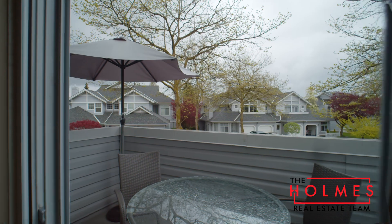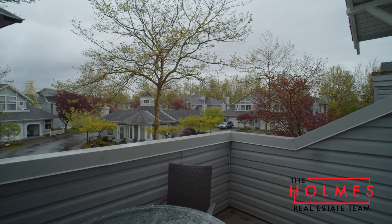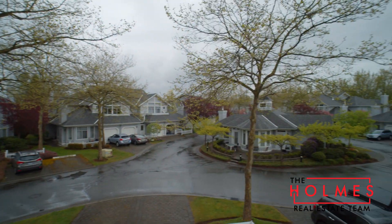This unit has two balconies — one covered, one open — for you to have lots of options to enjoy your outdoor dining pleasure.